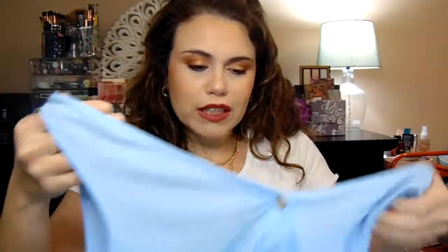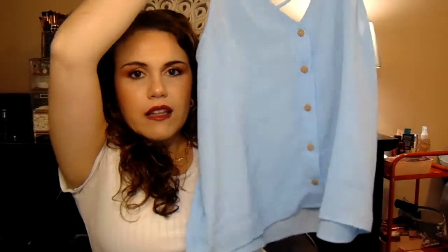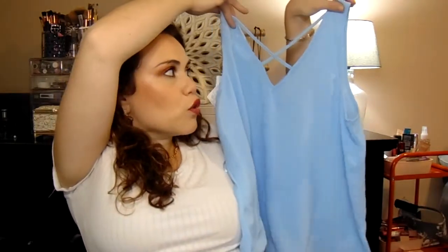Now we're moving into some clothes I purchased. TJ Maxx is always a hit or miss with clothes — either I find absolutely nothing, or I find literally the whole store and want to buy everything. This was definitely one of those days. I found this really cute blue tank with buttons down the middle — it's nice and flowy. I love the color, and the back has a crisscross design at the shoulder. You could wear it with shorts, jeans, or dress it up. It was originally $12.99 but on sale for $10.